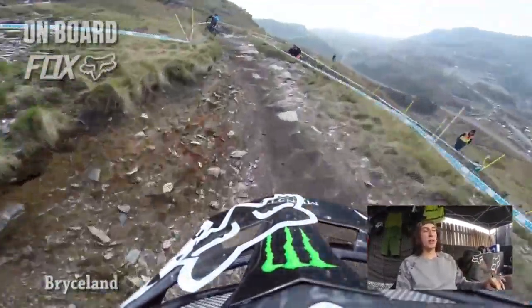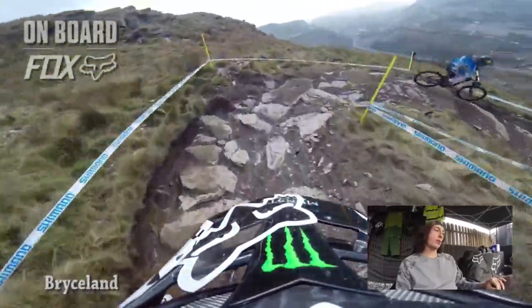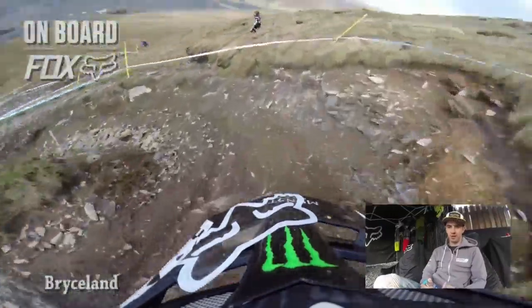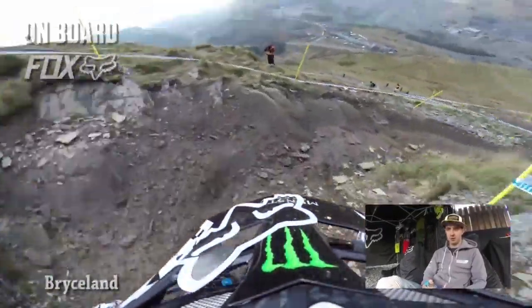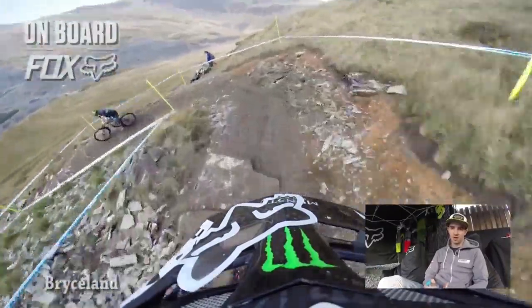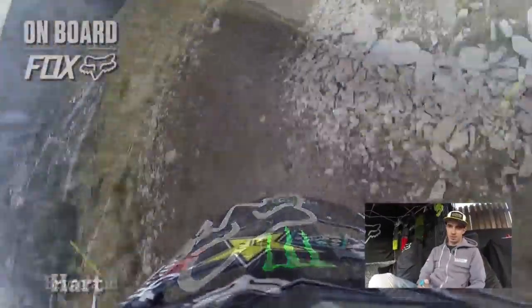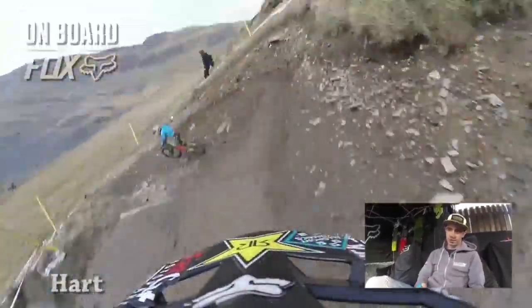Into a tricky right hander — it doesn't flow amazingly and you really have to work it to keep your speed up, and Danny is doing a good job here. It's really hard to carry your speed and you need to make sure your braking is perfect, and on these rocks it's real slippery — it's like riding on eggshells. You've just got to take each section at a time, and on a big berm you've got to do your braking and make sure everything's perfect.